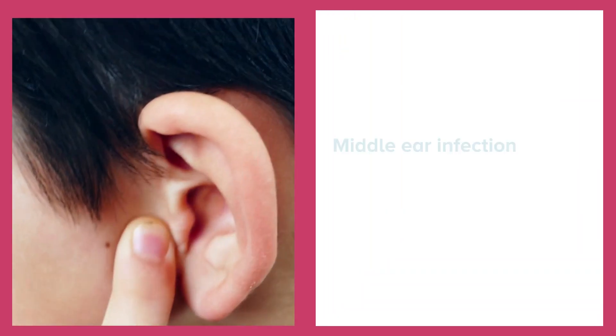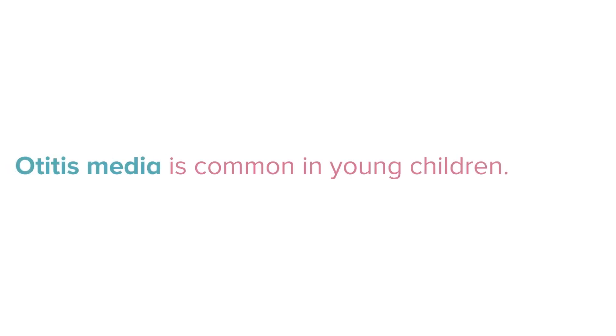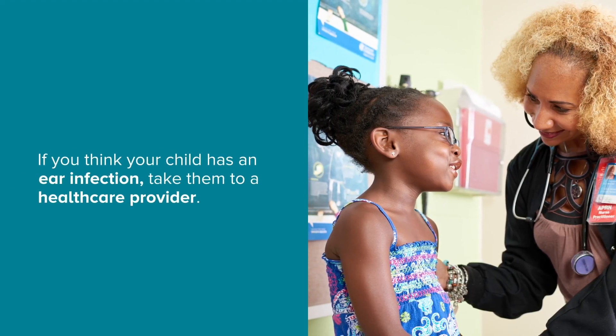A middle ear infection happens when the space behind your child's eardrum becomes infected. This is called otitis media. It's common in young children, especially during or after a cold. If you think your child has an ear infection, take them to a health care provider.